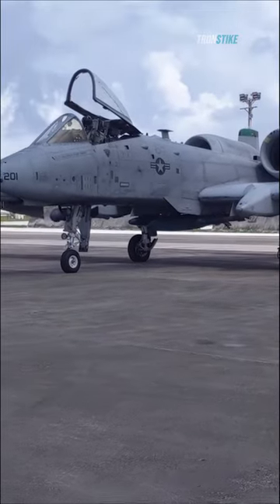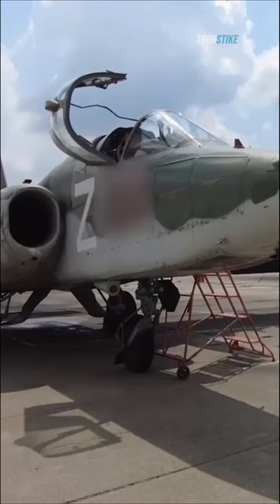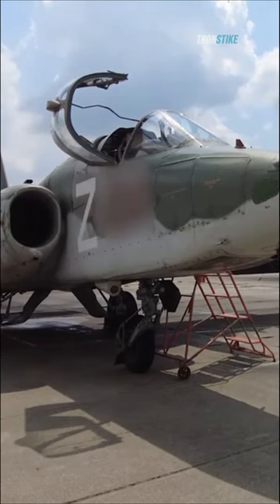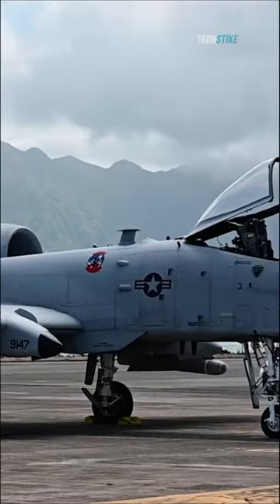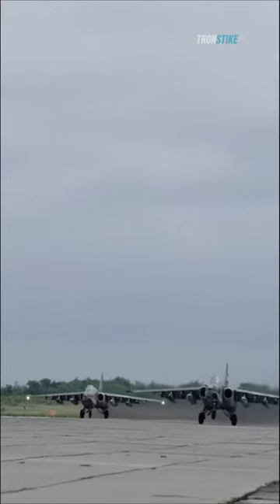In the world of close air support, there are two aircraft that stand head and shoulders above the rest: the Russian Su-25 Frogfoot and the American A-10 Warthog. These two aircraft are known for their ability to rain death and destruction on enemy forces.